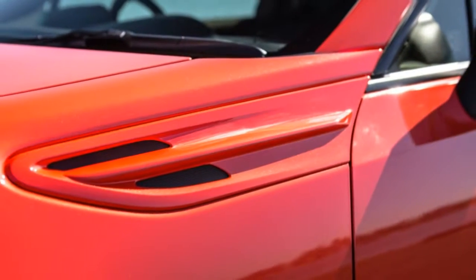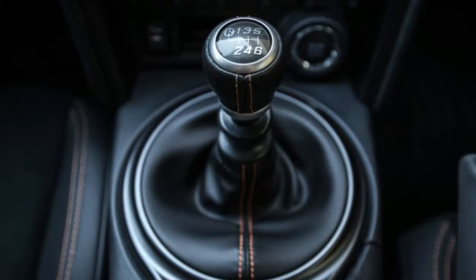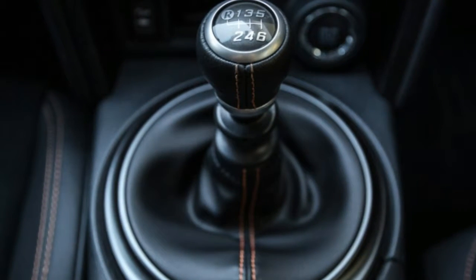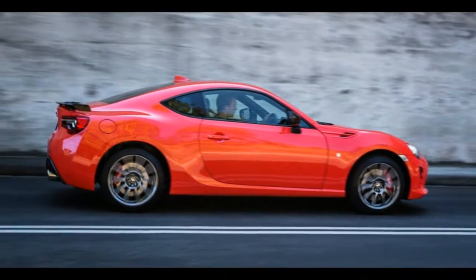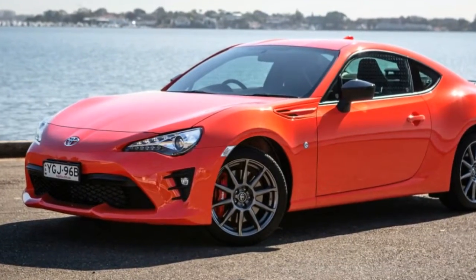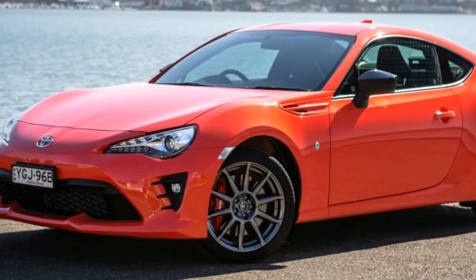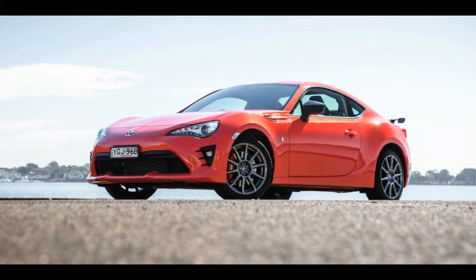First up, that paintwork. The LE-exclusive Solar Orange is the eighth and certainly the most polarizing hue in the 86 paint spectrum. In the flesh it's much less primary safety-cone orange and more fruity pastel orange than pictures suggest. There's also a smattering of metallic black details — rear wing and mirror caps — as further visual differentiation.